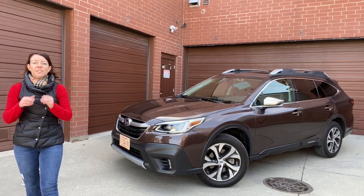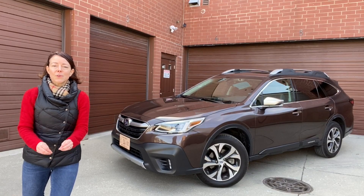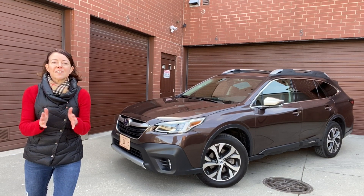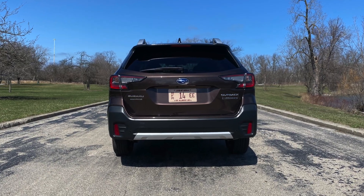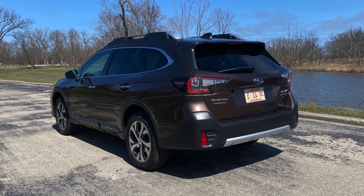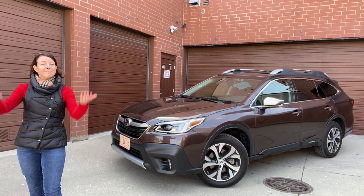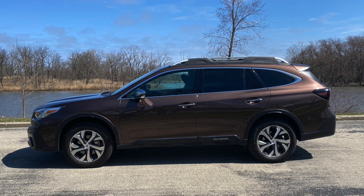For tech enthusiasts, the base Subaru also comes standard with Apple CarPlay and Android Auto. There are also some really great up-level features, and one of my new favorites is automatic reverse braking. This helps when you're backing into or out of a parking space and there are low-lying objects you can't see in the rearview camera or mirror — it will save your vehicle from a lot of low-speed rear-end collisions.